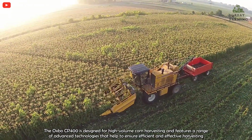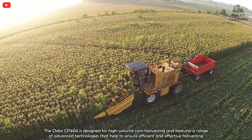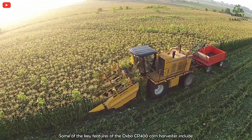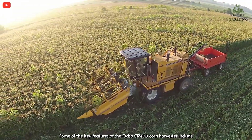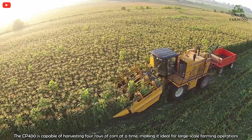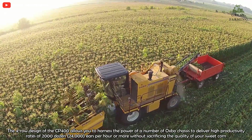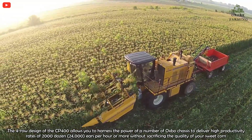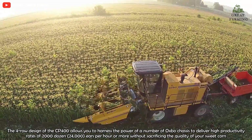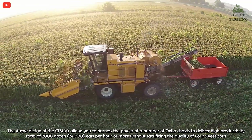The Osborne CP400 is designed for high-volume corn harvesting and features a range of advanced technologies that help to ensure efficient and effective harvesting. The CP400 is capable of harvesting four rows of corn at a time, making it ideal for large-scale farming operations. The four-row design of the CP400 allows you to achieve high productivity rates of 2,000 dozen ears per hour or more without sacrificing the quality of your sweet corn.